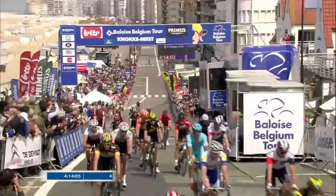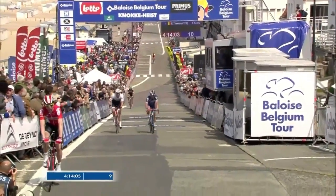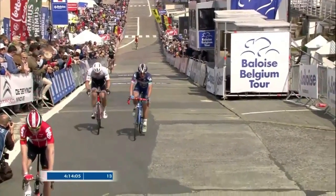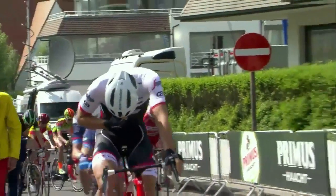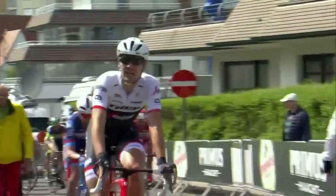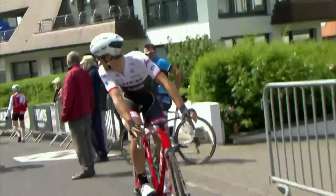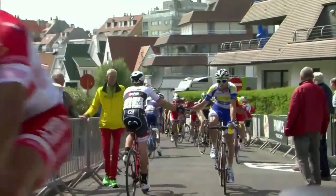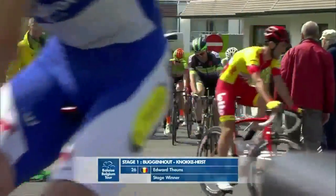Everturn takes it! Wait — is that Jasper Stoyven who takes it in the end? I thought that was Edward Toons. It looks to be Jasper Stoyven actually... Can we get confirmation? It's Edward Toons — it is Edward Toons! It's Big Eddie! Looney Toons takes the stage victory! Edward Toons takes the stage victory here at the Battle of Ice Belgium Tour. Trek-Segafredo wins! Edward Toons takes the victory despite a huge crash behind him.